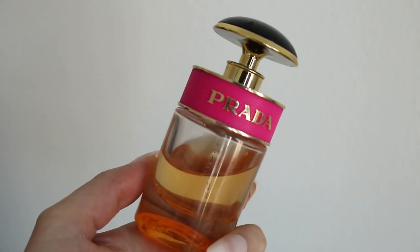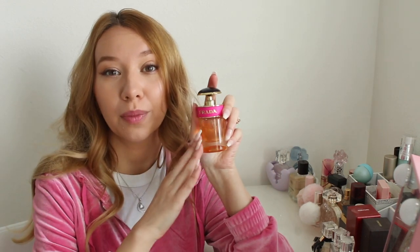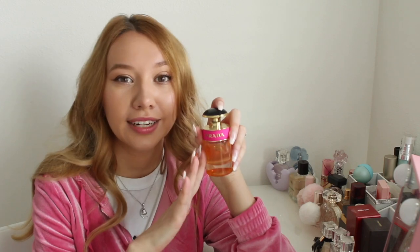Next up I have Prada Candy — of course, such a popular perfume. I think everybody has either had it or smelled it. It has the notes of caramel, musk, powdery notes, benzoin, and vanilla. It's a very simple scent profile but just so sweet — very very caramel, caramel mixed with vanilla, smells super good. The musk brings it down a little but this is still a very sweet perfume. As I said, I love sweet perfumes — anything that smells like candy, I'm there. Back in middle school my friend had this and I thought it was the most amazing smell ever, and I still feel that way. If you're looking for a really sweet caramel vanilla perfume, this is my recommendation for sure.